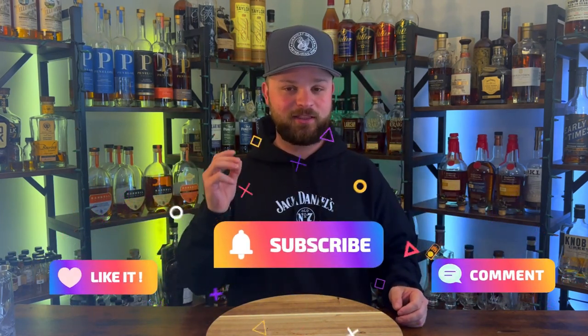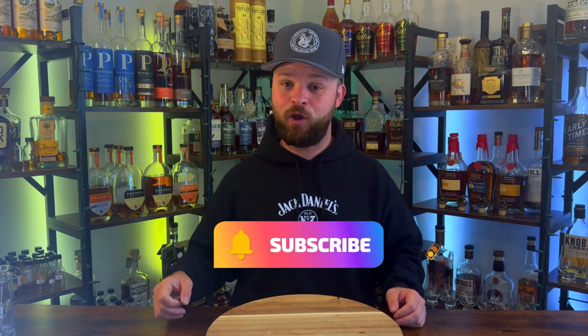We are less than 100 subscribers away from 3,000 subscribers. And like I keep saying, at 3,000 subscribers I'm letting you know what the 5,000 subscriber giveaway is going to be. So make sure you are dropping that subscribe and getting all your buddies to subscribe. Also, check out the Patreon link down below. But without further ado, let's get into bottle number one.